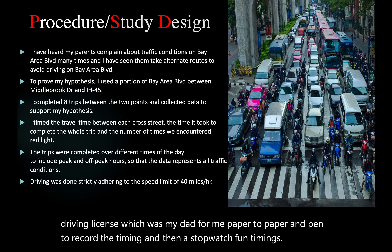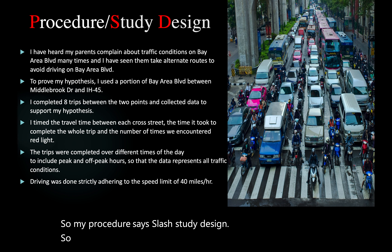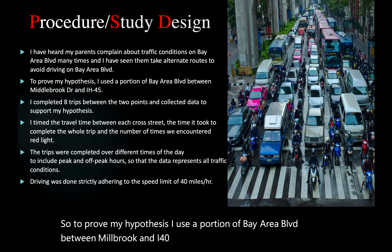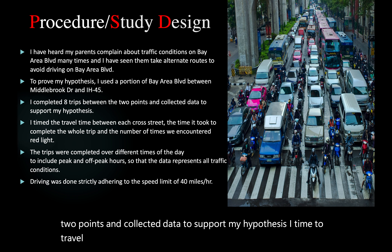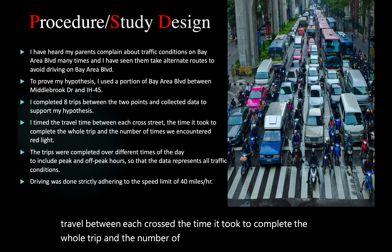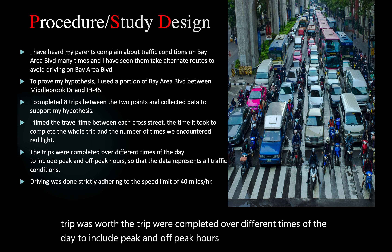My procedure and study design: to prove my hypothesis, I used a portion of Bay Area Boulevard between Middlebrook and I-45. I completed eight trips between the two points and collected data to support my hypothesis. I timed the travel between each intersection, the time it took to complete the whole trip, and the number of times we encountered red lights. The trips were completed over different times of the day to include peak and off-peak hours, so the data represents all traffic conditions.